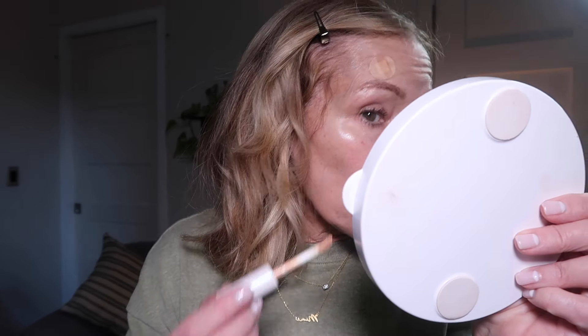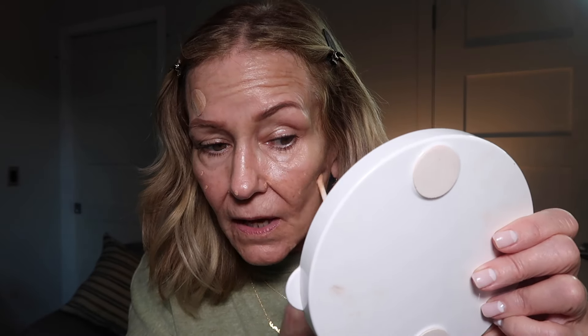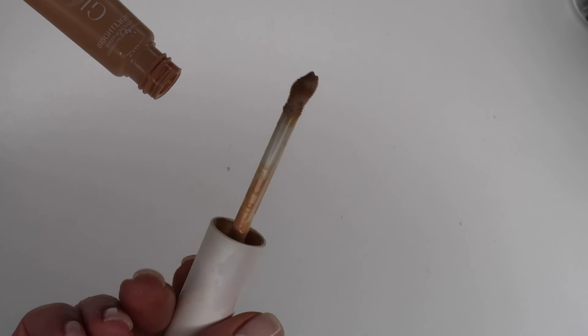Next I'm going to go in with concealer and lightly cover up some spots — like redness around my nose and a blemish on my forehead. This is a very light concealer. I'm not going to go underneath my eye with this concealer because that would be a dead giveaway that I put makeup on — the goal is to make it look like we don't have any makeup on. I'm going to take a concealer brush and just dab it into the skin.